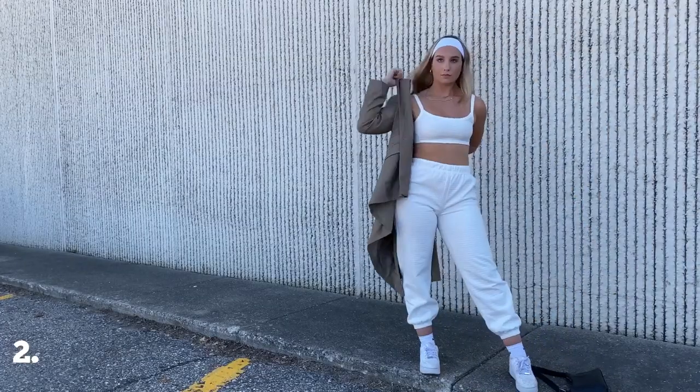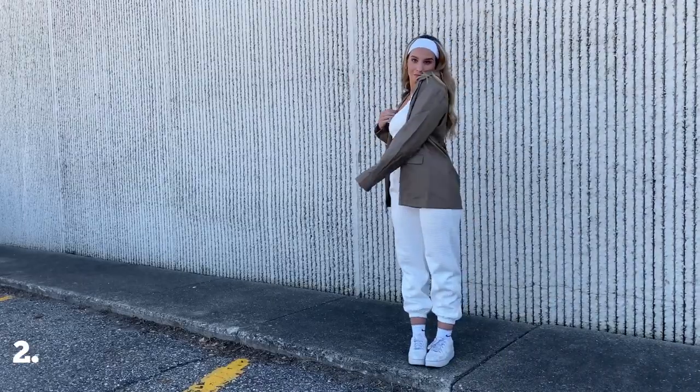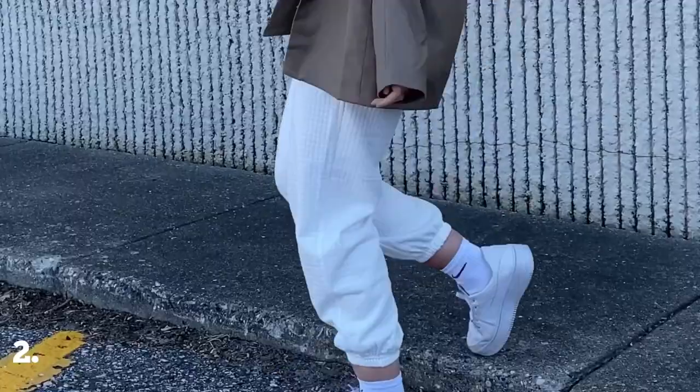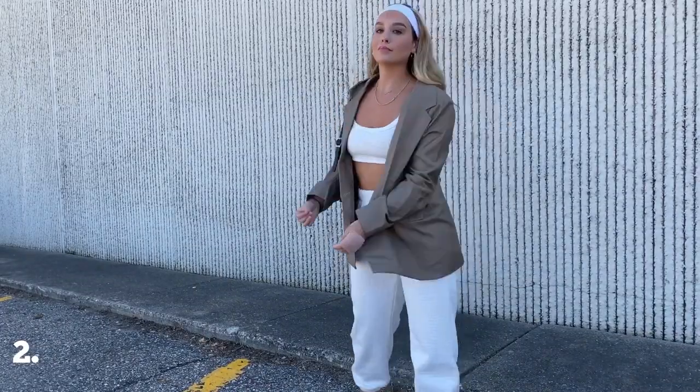The second outfit is also a sweat set, but this time I decided to dress it up by adding a blazer over the top. I definitely think blazers are going to be a staple for me this fall, so I definitely need this in my closet.